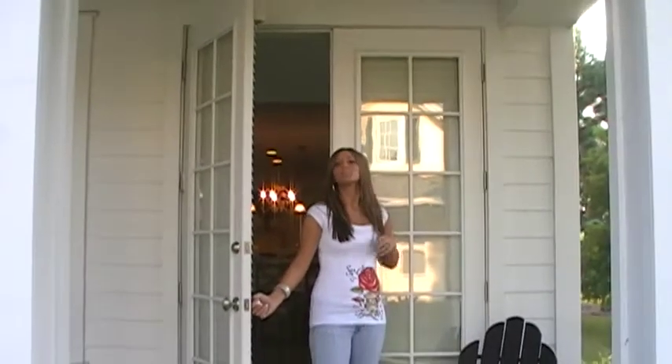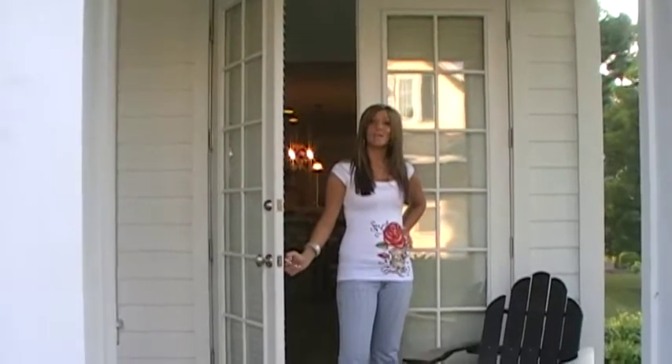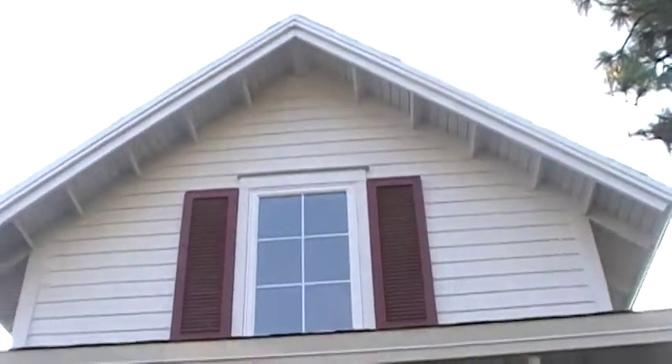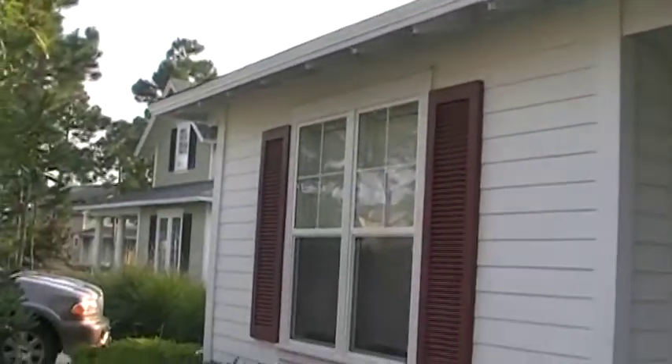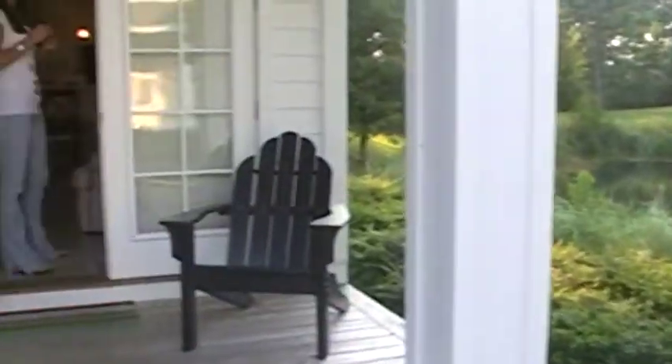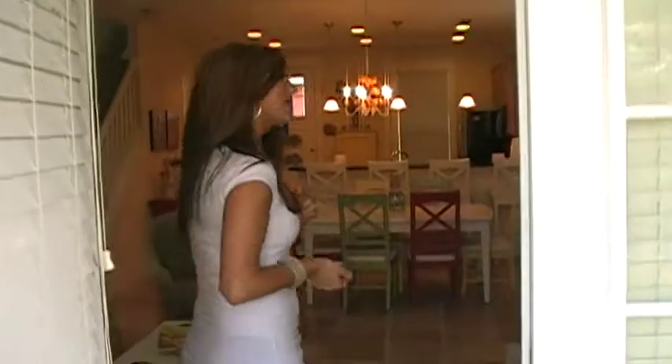Welcome to number 1296 Laurel Grove. It's on the bay side of Emerald Coast Parkway in the Sanderson Resort. Come on in. This house is a three-bedroom, three-bath. It sleeps up to eight people.